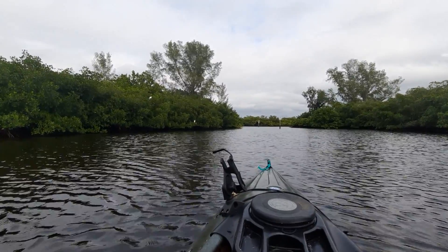While being out here, I'm just making sure I'm keeping an eye out for alligators if there are any. That's why I'm staying kind of in the middle of the channel so that I'm not too close to the shoreline, keeping my distance just in case.